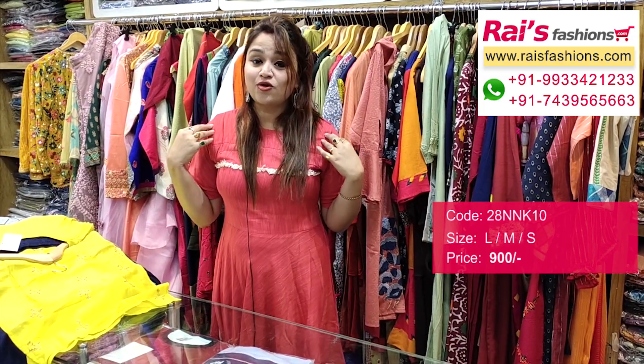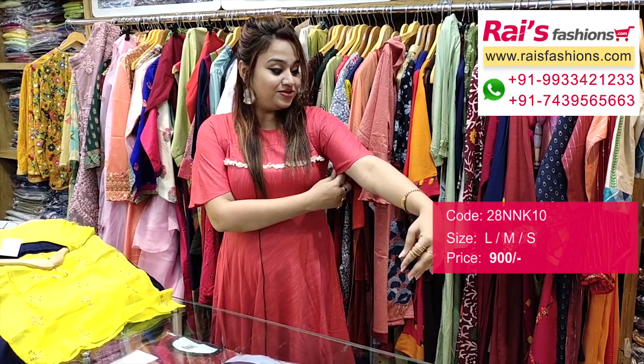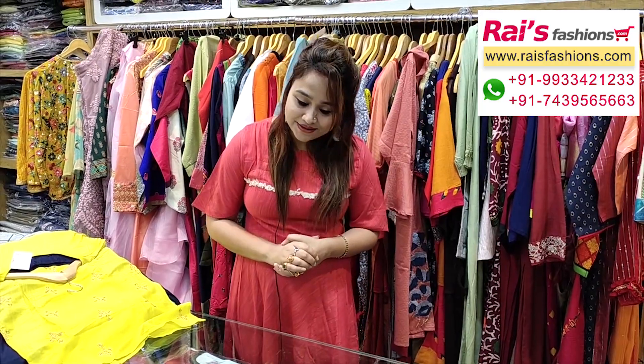Today I have also featured a beautiful one-piece gown dress with design work in soft premium quality rayon cotton fabric, with beautiful design sleeves — very smart and trendy looks. Hope you will like our collection. Thank you so much for watching. Don't forget to subscribe to our channel, keep browsing our website, stay healthy, have a good day.